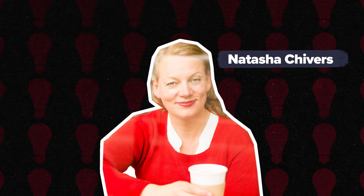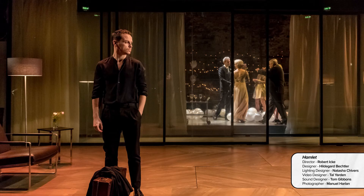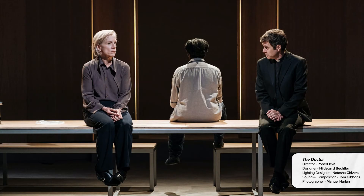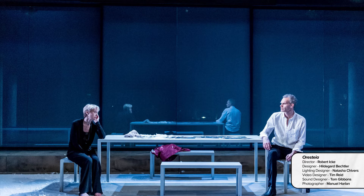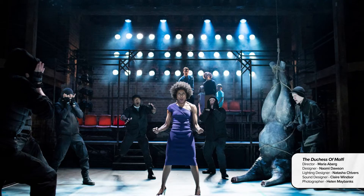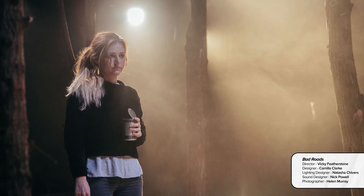Natasha Chivers. Natasha Chivers is based in London and has been lighting since leaving LAMDA over 20 years ago. Her recent work in theatre includes Hamlet at the Almeida Theatre and West End, The Doctor at the Almeida and on tour, 1984 for Headlong — the Almeida, West End, a world tour and on Broadway — Ora Steyer at the Almeida and West End, The Duchess of Malfi at the RSC, Sylvia at the Old Vic, and Bad Roads at the Royal Court.